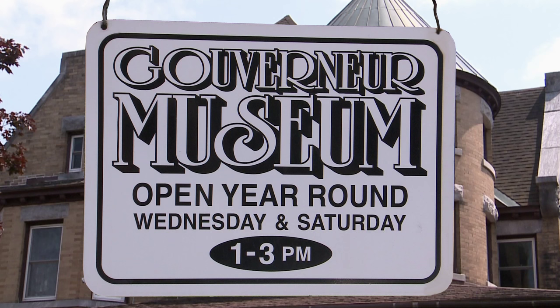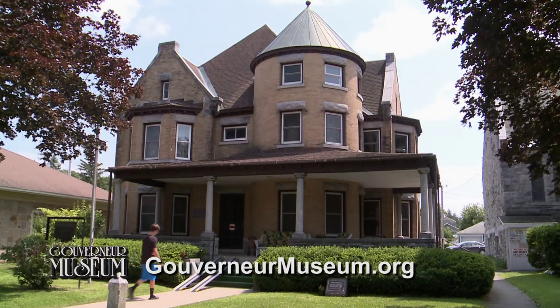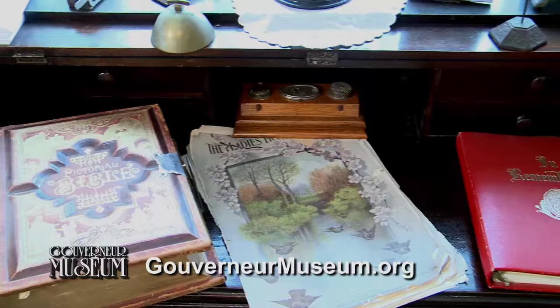Welcome to the Gouverneur Museum. Here you'll discover the fascinating history of Gouverneur, New York and the surrounding region, located in the heart of downtown Gouverneur.